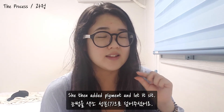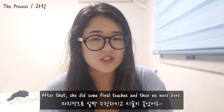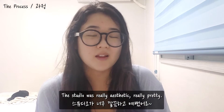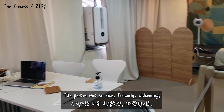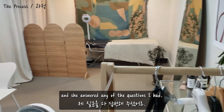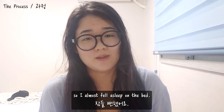She then added pigment and let it set. After that, she did some final touches and we were done. The studio was really aesthetic, really pretty. The person was so nice, friendly, and welcoming, and she answered any questions I had. There was really nice music in the background, so I almost fell asleep on the bed.